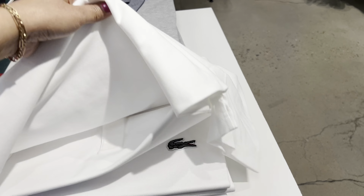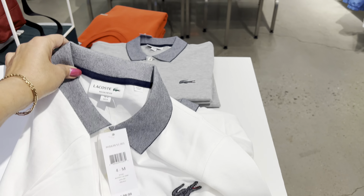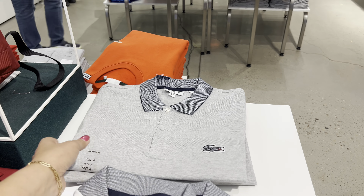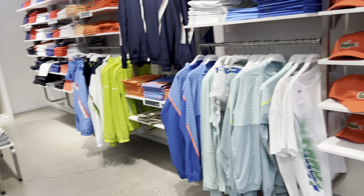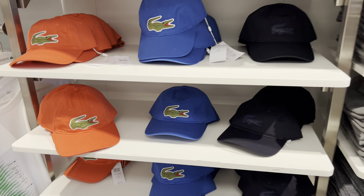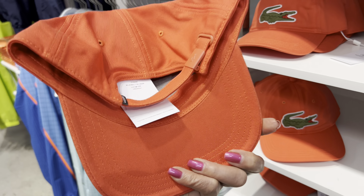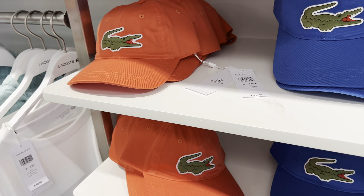Nice. They have different white one. And they have brown. And let's go this way. They have caps here. This is $60.